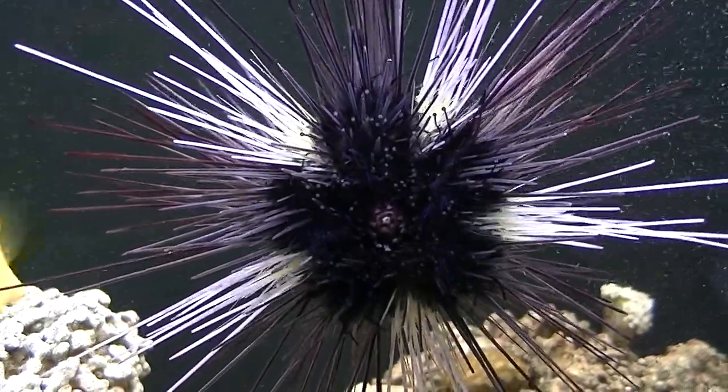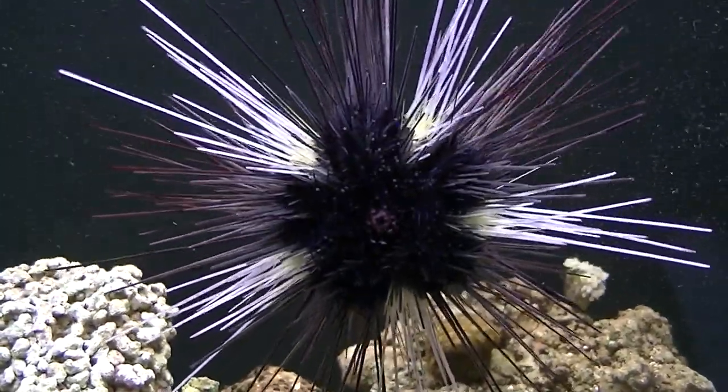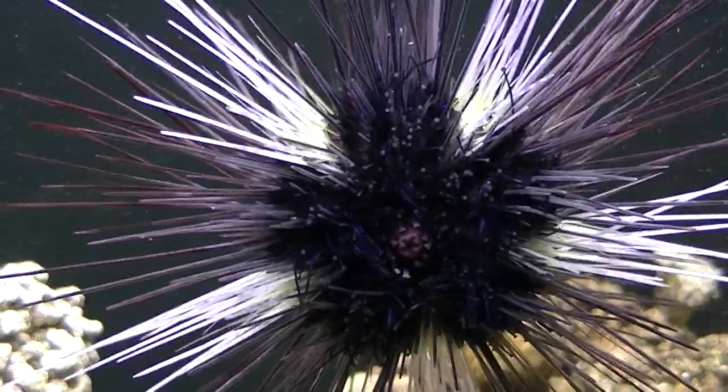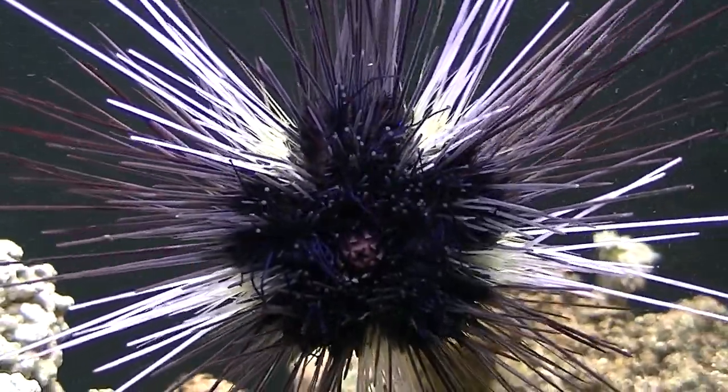Looking through the camera at this, it's just mesmerizing. A couple other facts: they're nocturnal. They come out during the night to search for algae and they clean your tank. They're a really good clean-up crew.